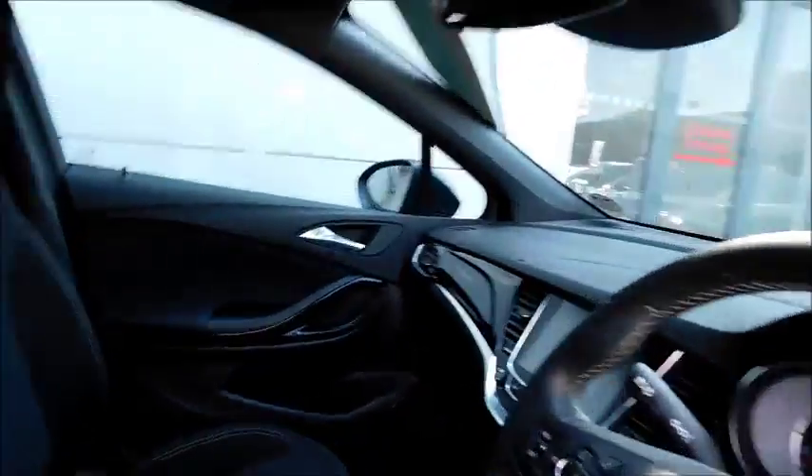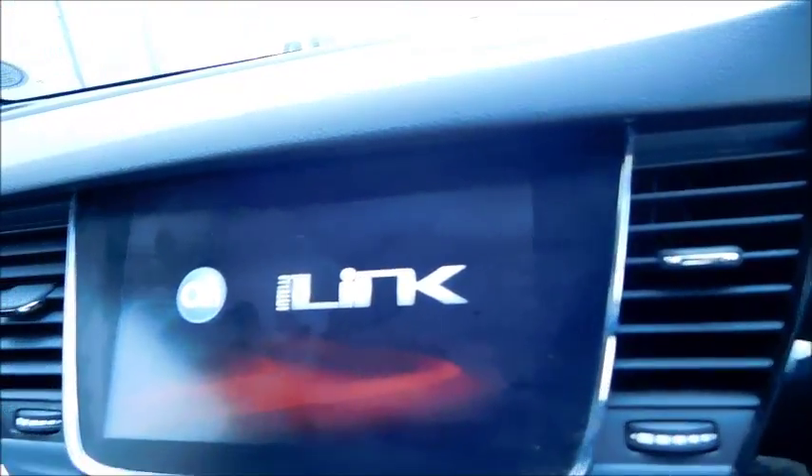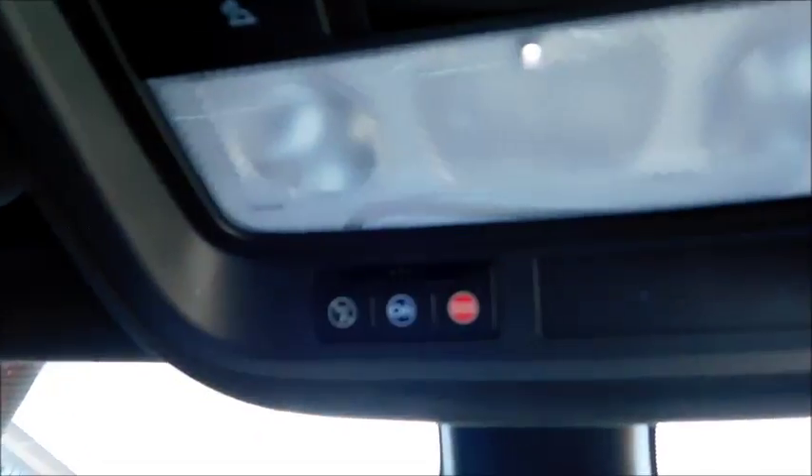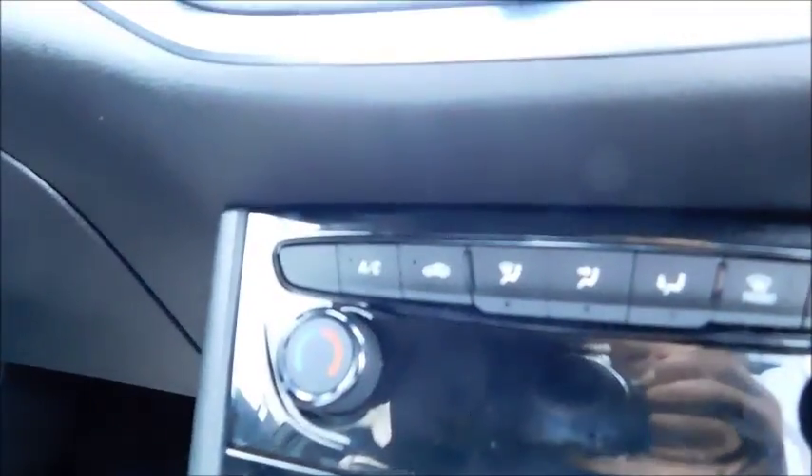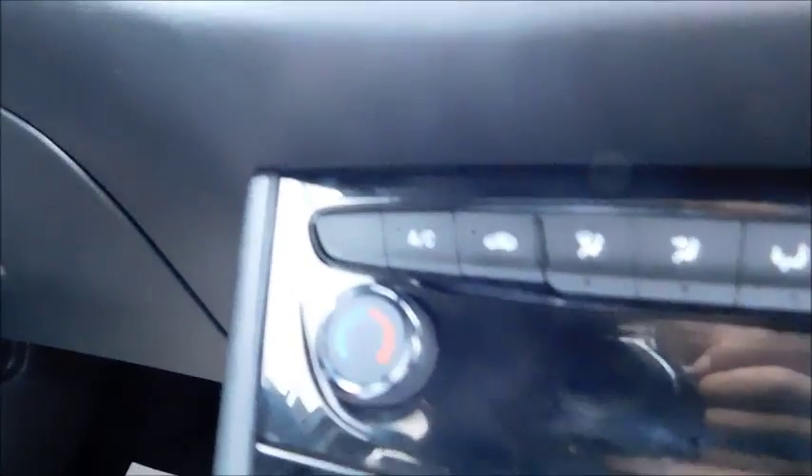Moving into the front, you'll notice the Vauxhall IntelliLink system which, coupled with OnStar, gives you one of the best infotainment systems around. While that loads up, you can see this car features air conditioning, climate control, and fan intensity adjustment.